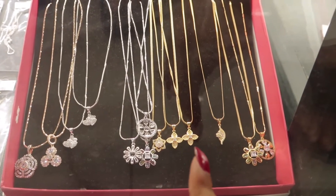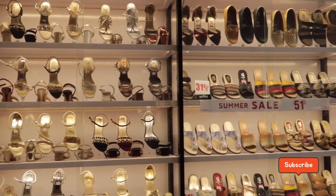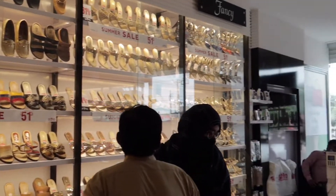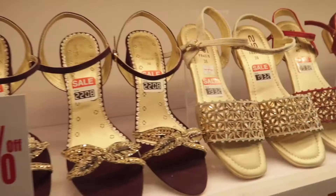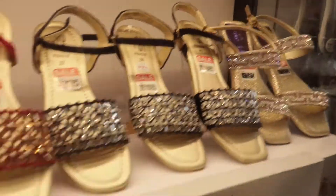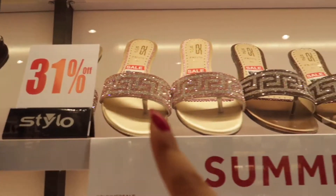This one is so pretty! And it's 31% off.